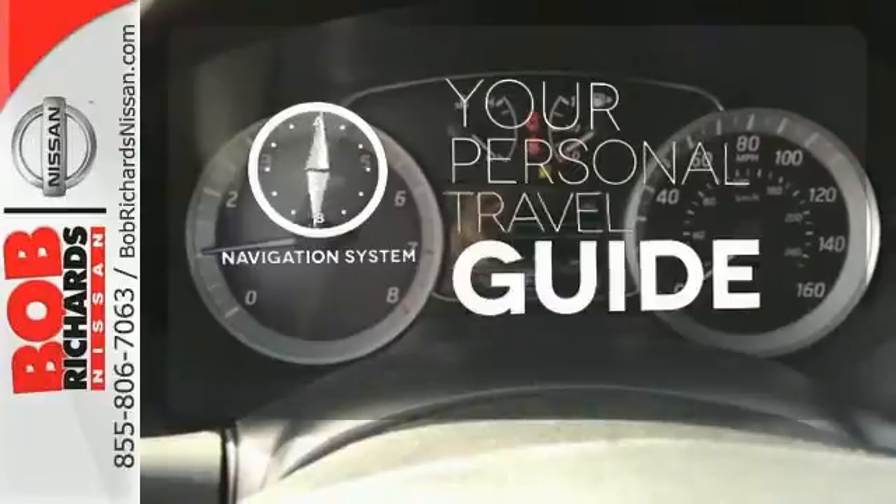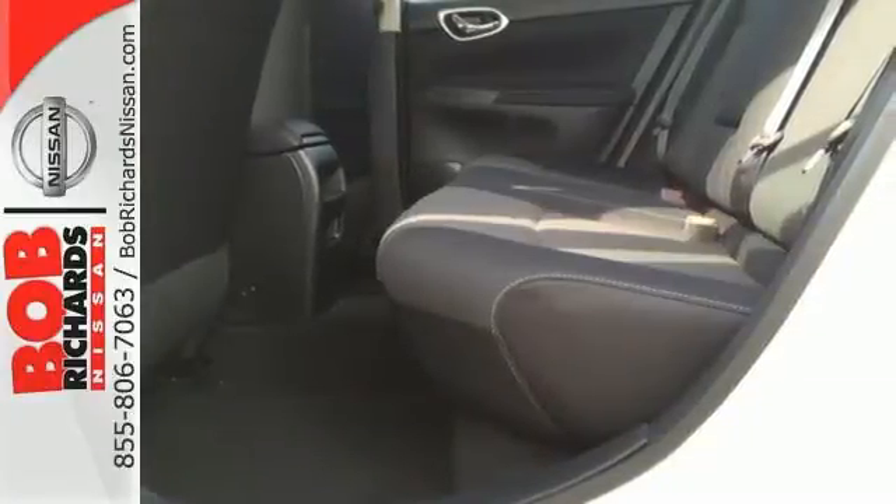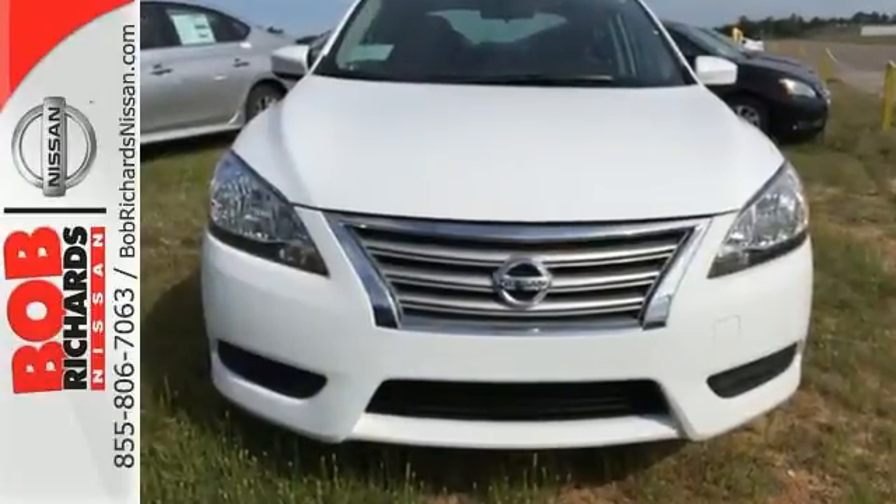It comes with a navigation system to easily guide you to your destination. Make every ride better, safer, and more enjoyable with this stunning Sentra.